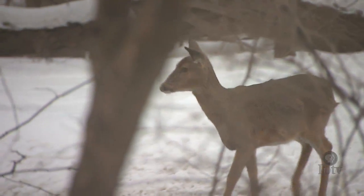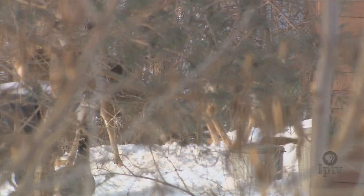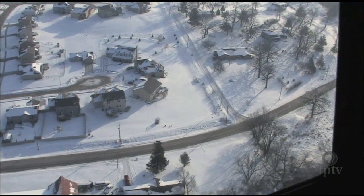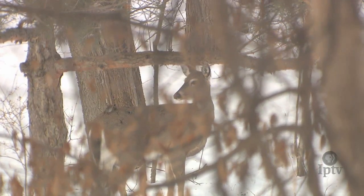Many Iowans believe that the state's deer population has grown exponentially in recent years. But that would be incorrect. The deer herd has actually been declining now for the last several years. It's looking like this spring, when all the analyses are completed, that the deer herd will be very close on a statewide basis to being back down to the mid- to late-1990s levels, despite DNR data showing a population peak in 2006.